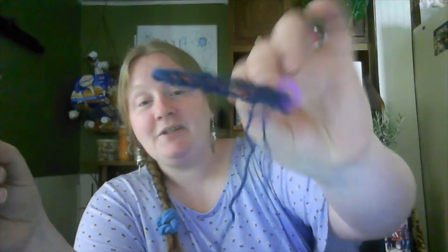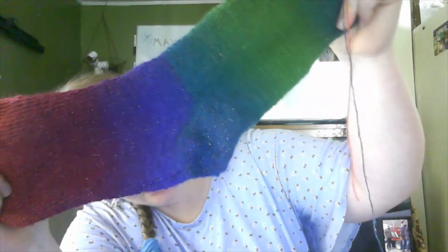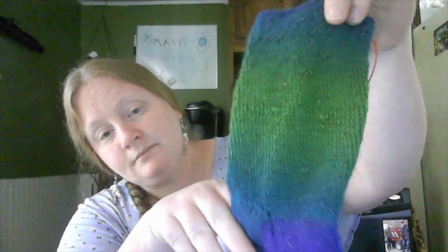Now, my sock — I'm probably going to have to frog it because I can't remember where I'm at. I wrote it down but I have so much stuff in my journal I can't find it, so I'm just going to rip it down. And for those who haven't seen my completed sock — I still haven't done the weaving in of the ends — here it is! I was so impressed with this yarn, it's so pretty.